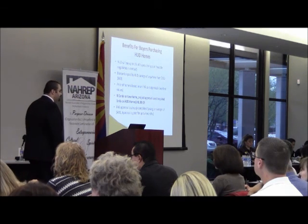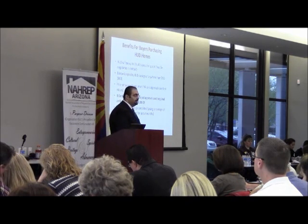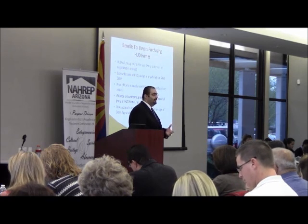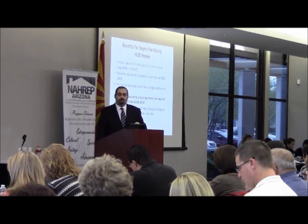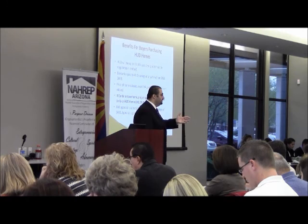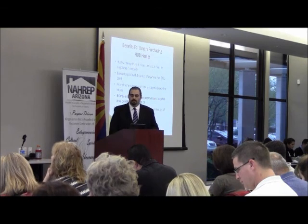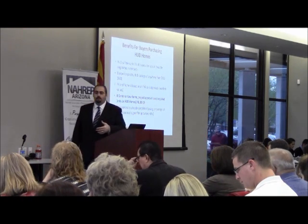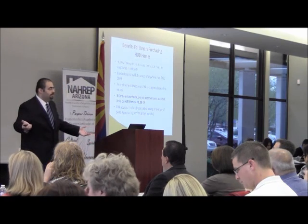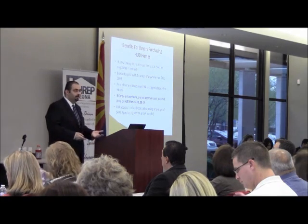Another great benefit: the FHA appraisal is already completed. This saves the buyer an average of about $400 to $450 on the appraisal. When someone is buying using FHA financing, they do not order a new appraisal — there's already one on file. The lender just requests it and we send it to them. If it's still valid — which is valid for four months — you can use that appraisal without ordering another one. So that's another average savings of $400. Between the escrow fee and the appraisal, that's about $1,300 in savings.